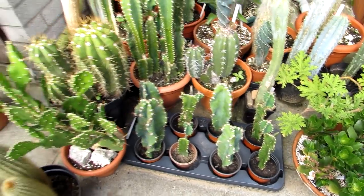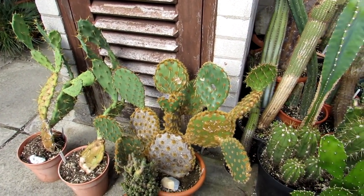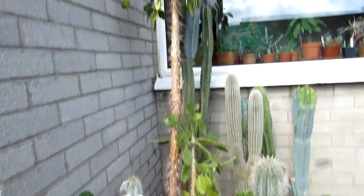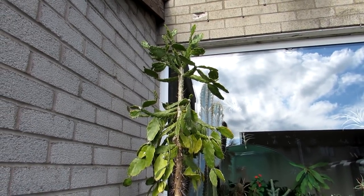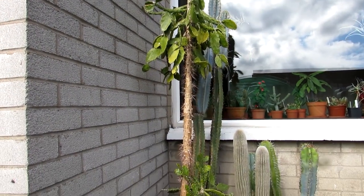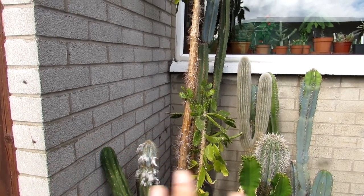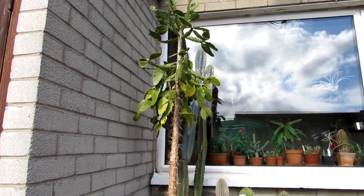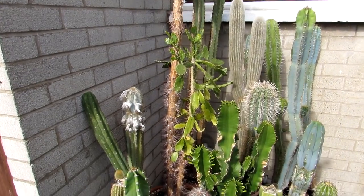Here we have cuttings on the go and a mixture. Our punsches are outside enjoying the fresh air, and here we have a mixture of columnar cacti. At the back is Brasiliopuntia brasiliensis — a big giant of a plant — and I think we're going to have to cut that back because it's looking a bit bare in the middle. We'll treat the top part as a cutting and let the bottom branch out. It's a shame to cut it but it will actually help the plant, so we'll probably do that before winter.